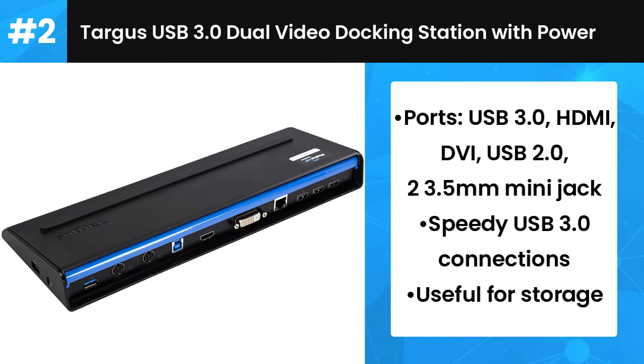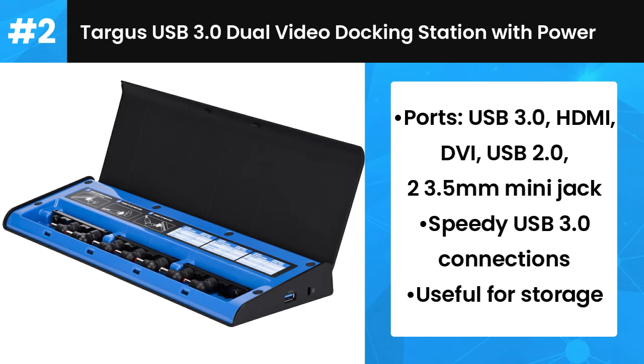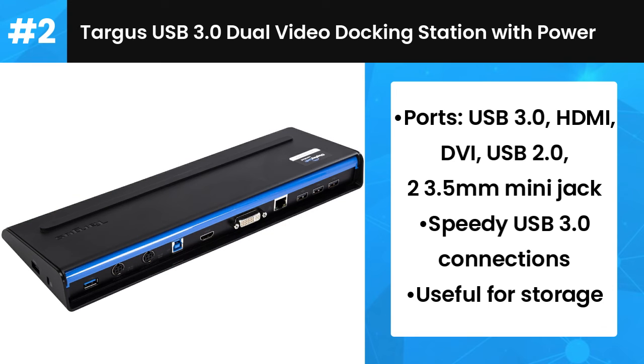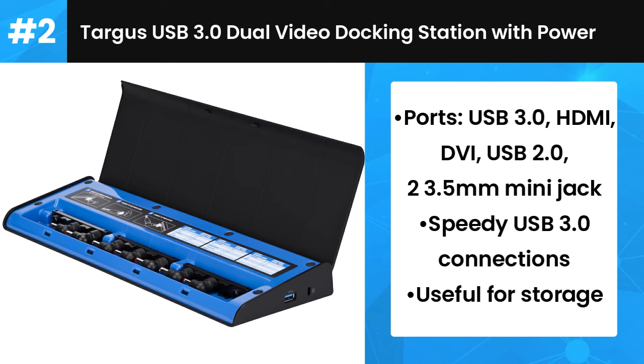You can hook up two displays to this dock, and in terms of ports, you get a pair of USB 3.0 ports alongside a pair of USB 2.0 connectors, plus two powered USB 2.0 ports and Gigabit Ethernet. Targus also offers a multiplexer adapter, which makes this docking station USB-C compatible.